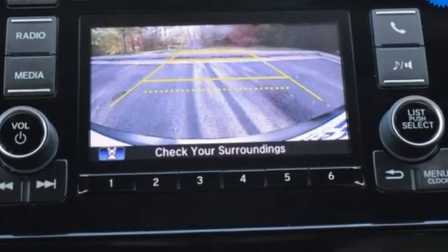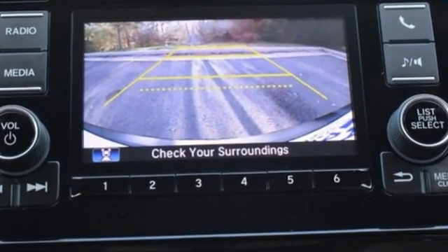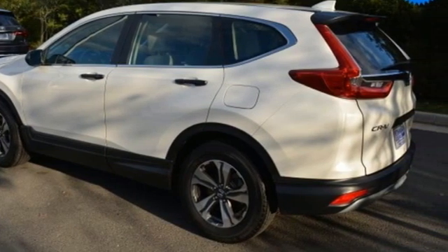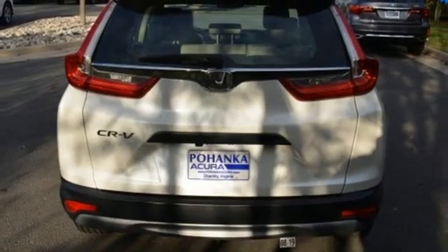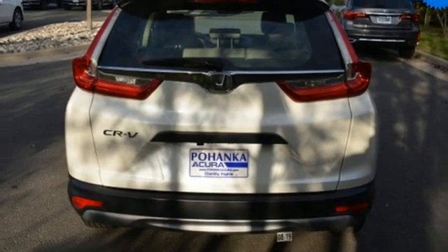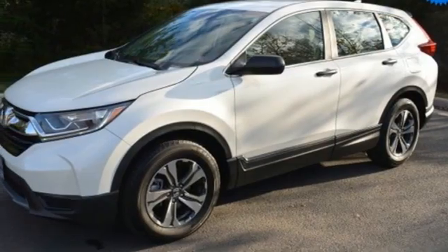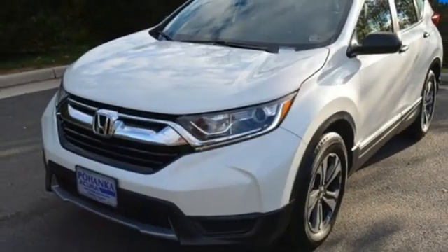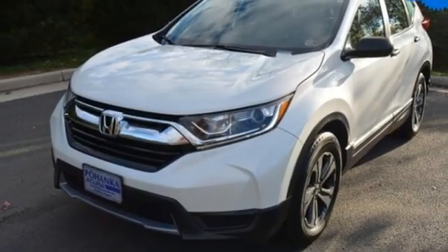It comes nicely equipped with features you'll love: inline 4-cylinder engine, manual tilting steering column, external memory control, manual telescoping steering column, Bluetooth hands-free link, active noise cancellation, active grille shutters, USB port, and Bluetooth wireless audio streaming.